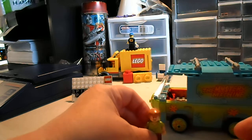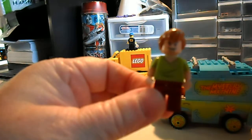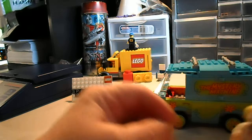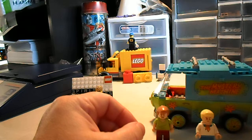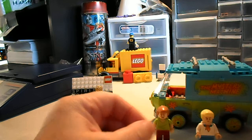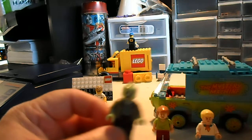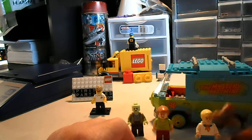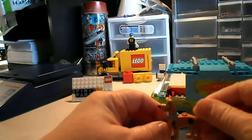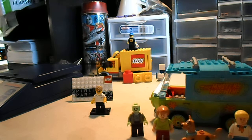There are three minifigs with this one: a Shaggy, a zombie — which I believe glows in the dark, I haven't tested that yet — and of course Scooby, everybody's favorite dog detective. Well, most everybody's.